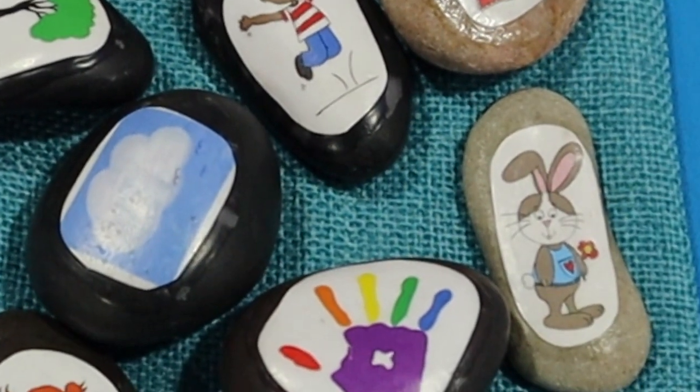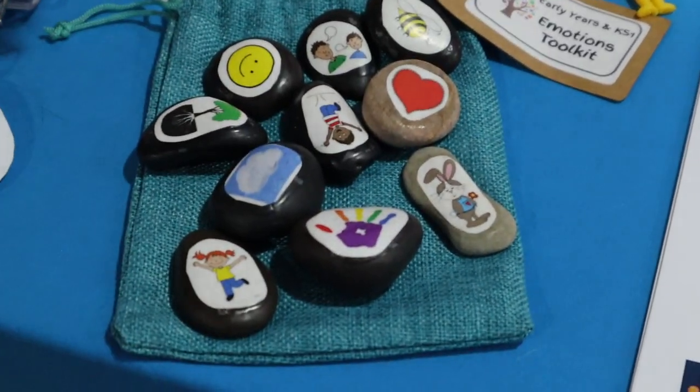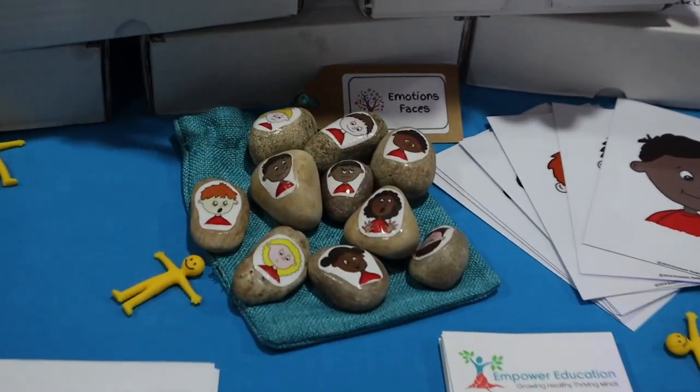This is the Early Years Key Stage 1 Toolkit. Each of the stones has an image that has a strategy on it — some of those are mindfulness techniques, some are yoga breathing techniques, and some are techniques that are physically helping feel-good hormones be produced. Each of the strategies are taught little and often to the children when they're in moments of calm, so that when they develop any issues or come across any adversity, they've got a strategy that's a go-to thing, in the moment — they don't need a resource, they don't need to go and get something.